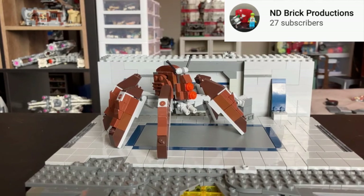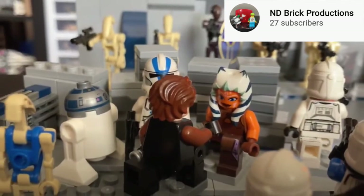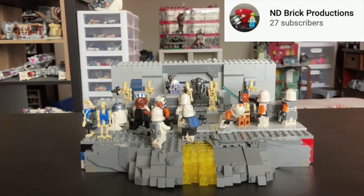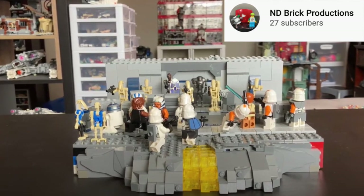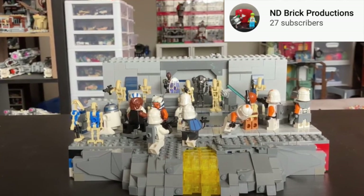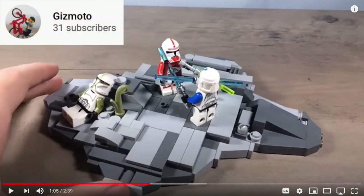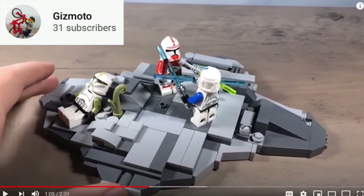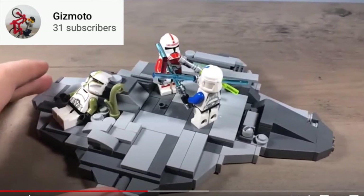I also really liked his spider droid build — I'm not 100% sure exactly what it was, but it looked really cool. In the full version of the build he has some really cool minifigures, including a very rare Captain Rex, some 212th troopers, and other cool figures. I also really liked the waterfall in the front.